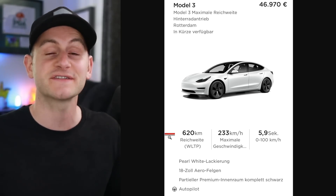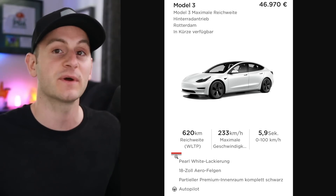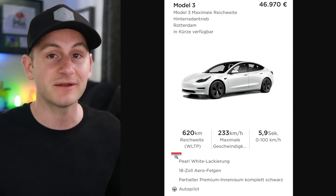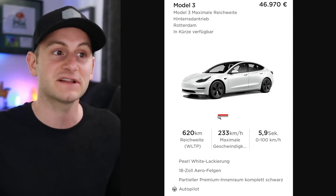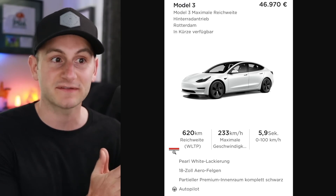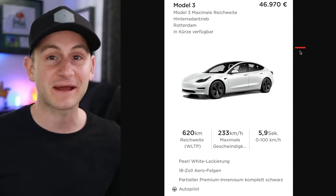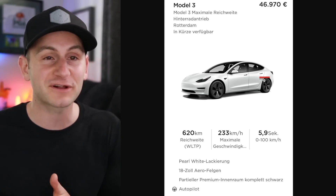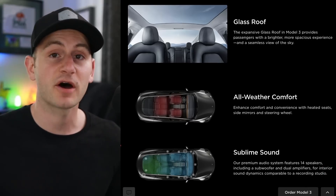We can confirm the price and range, which is 620 kilometers or 385 miles on the WLTP cycle. Historically the EPA has been about 80% of that figure, though there may have been some changes in the WLTP-to-EPA conversion for these European countries. I still wouldn't hold my breath that this variant makes it to the United States, but allowing it to be sold to regular non-commercial customers is at least one step closer in that direction.